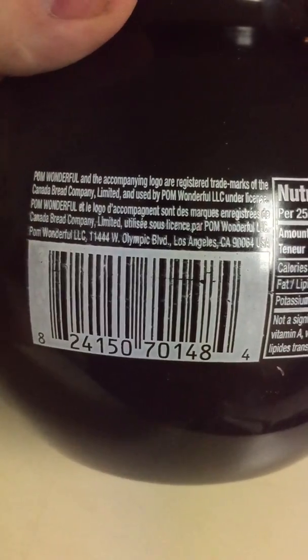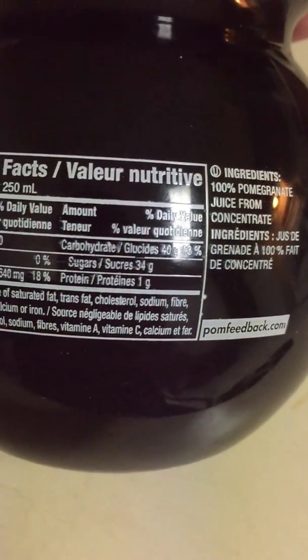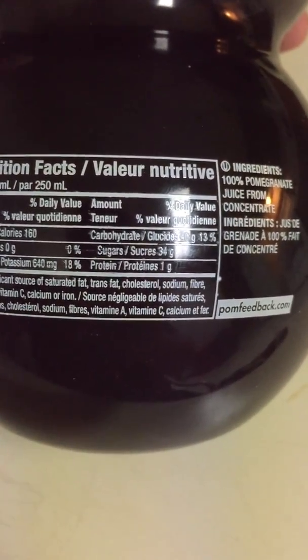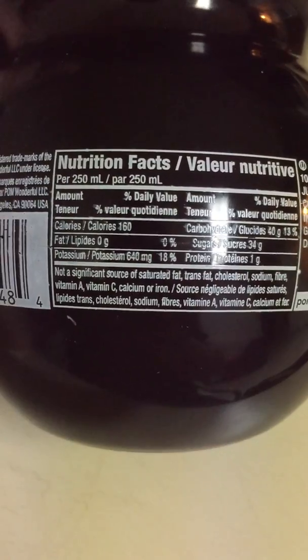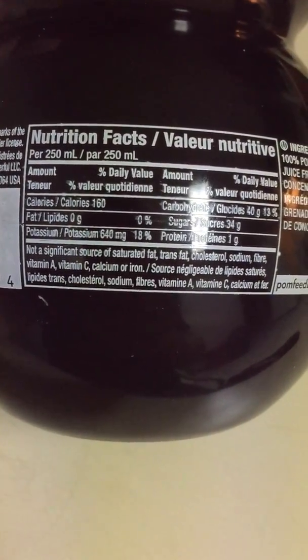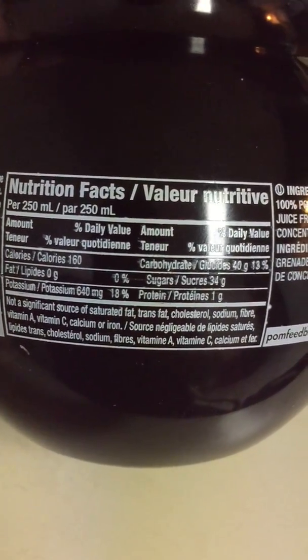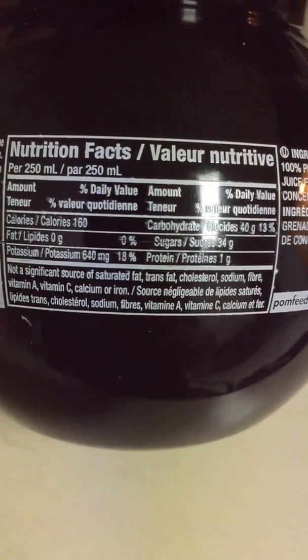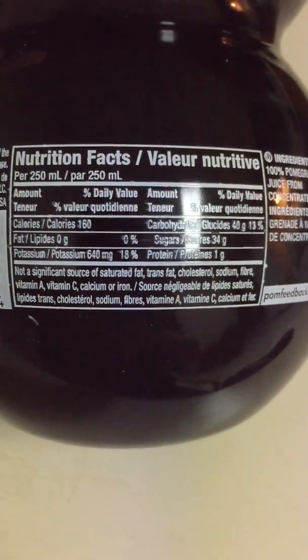Let's take a look at the ingredients and nutrition facts. The ingredients say 100% pomegranate juice from concentrate — nothing else added. Potassium is 640mg, which is pretty nice and pretty high.